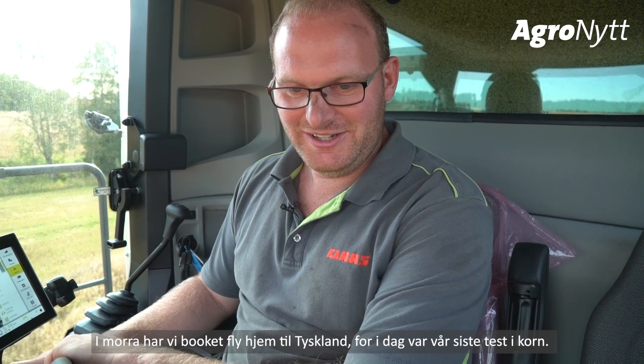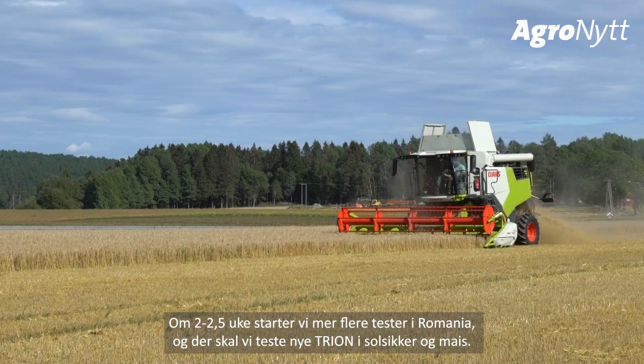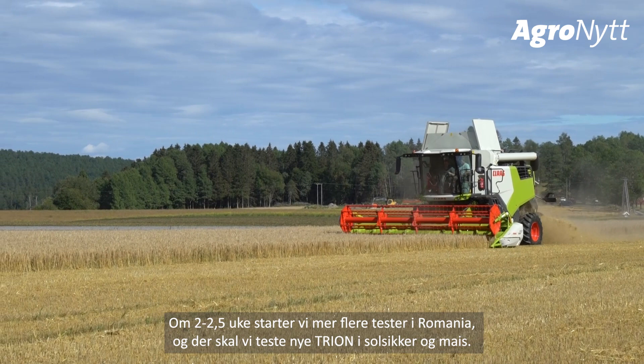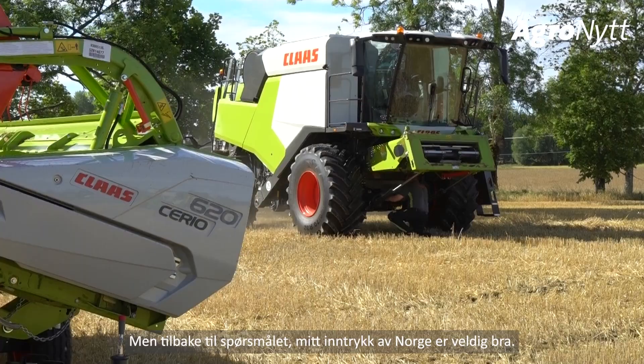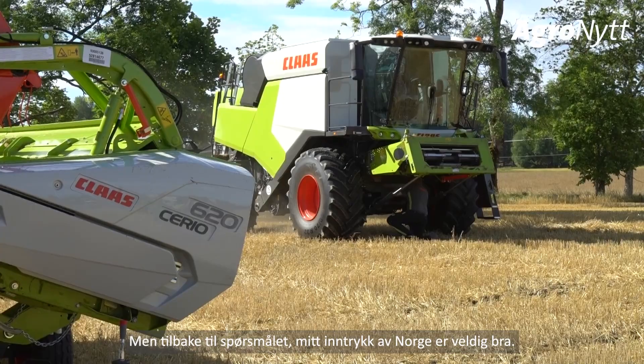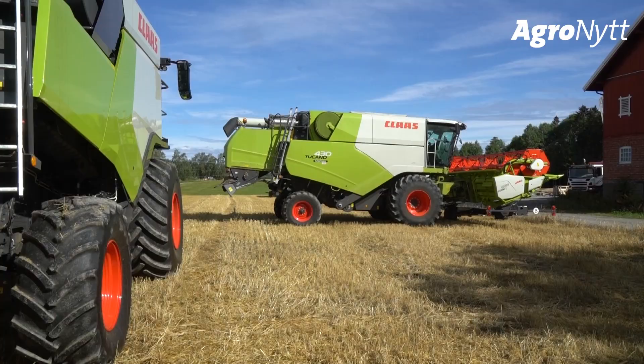For tomorrow we have already booked our flight home to Germany, as today was our last test in small grains. In two to two and a half weeks we will start more tests in Romania, where we will test the machines in sunflowers and corn. My impression of Norway has been really good — the people are friendly and open-minded, and that is the most important point when doing a test in a country.